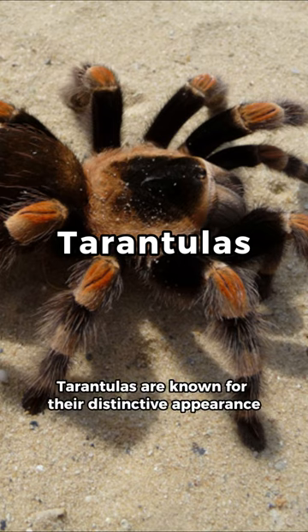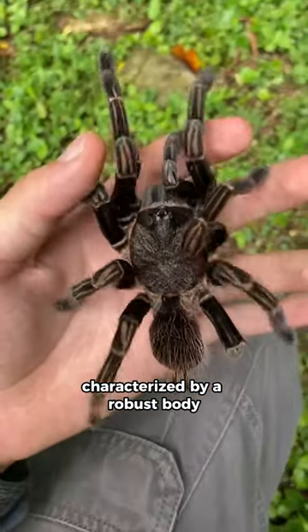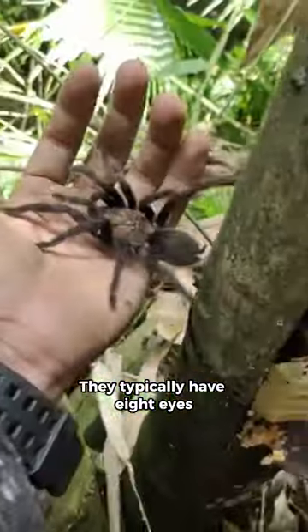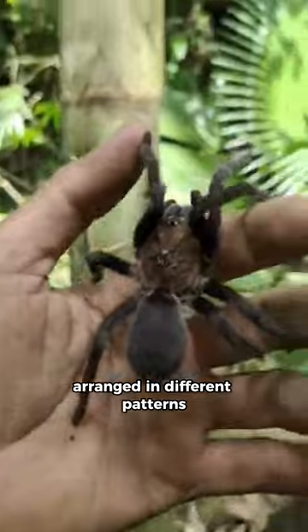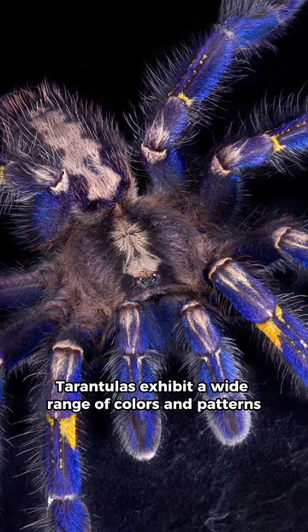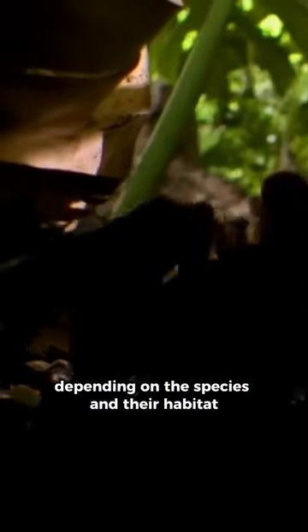Tarantulas are known for their distinctive appearance, characterized by a robust body covered in bristly hairs and eight legs. They typically have eight eyes arranged in different patterns depending on the species. Tarantulas exhibit a wide range of colors and patterns depending on the species and their habitat.